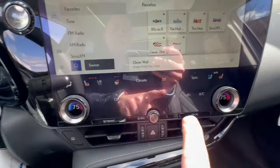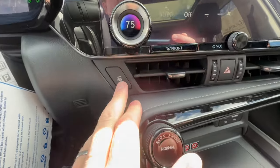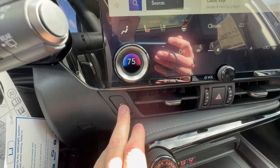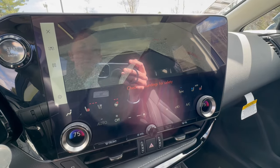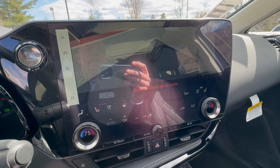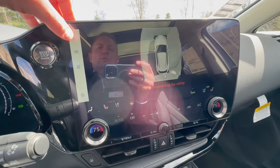Dual zone climate control as well. This little button here is cool view — let's say you're parked for a while and you have kids, dogs, or animals. Press that and it's going to give you a 360-degree view of the current position around the vehicle, so you can see if there's anything around that you may not be aware of. Really cool.